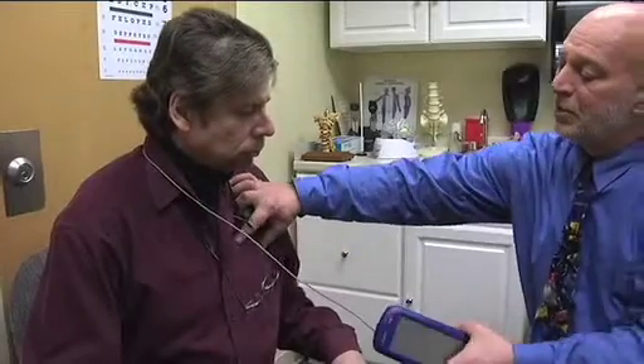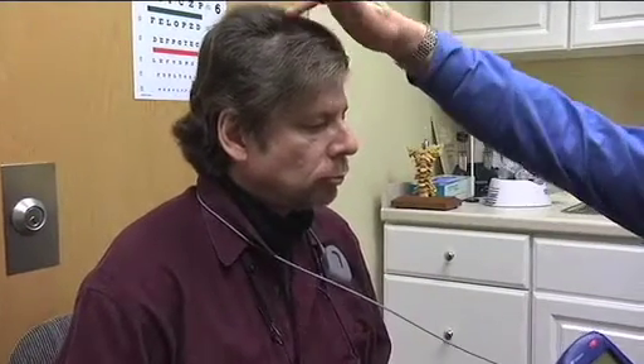In his chest, there's implanted a stimulator — sort of a pacemaker for the brain instead of the heart — and wires come up under his skin, behind his ear, and go to two electrodes that are planted into the subthalamic nucleus of his brain.